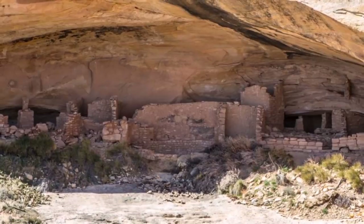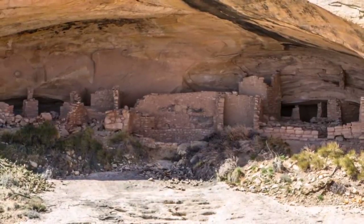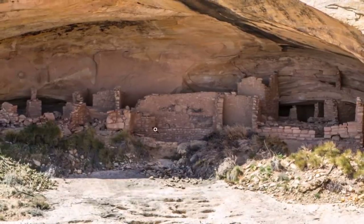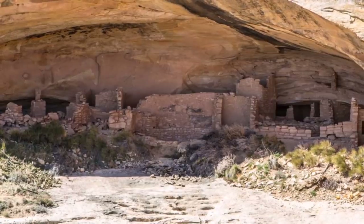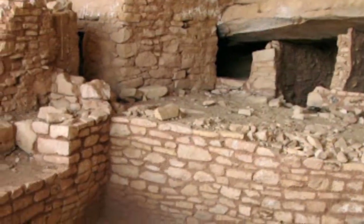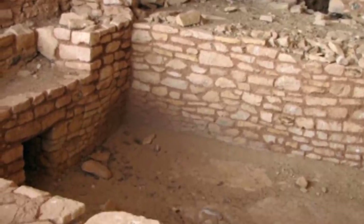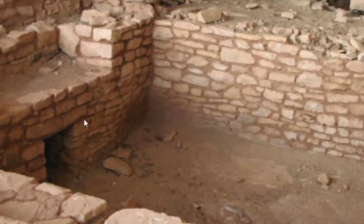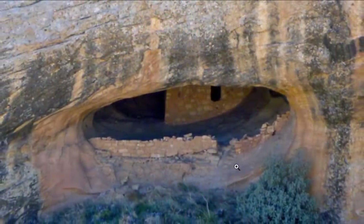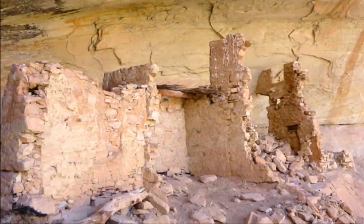Some of these ruins I'm going to show are not directly in the Butler Wash but are along the Comb Ridge area. Here you see stonework still standing from about a thousand years ago. This place was abandoned about 700 years ago. Here is just a hint of what we could pick up on Google Earth — the stonework in these overhangs, in these rock shelters. Maybe a fireplace right here. Here's another area — seems well-preserved.